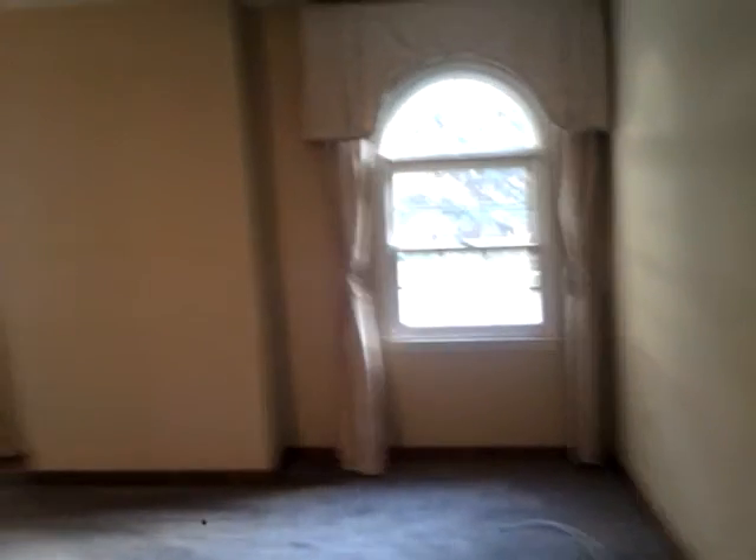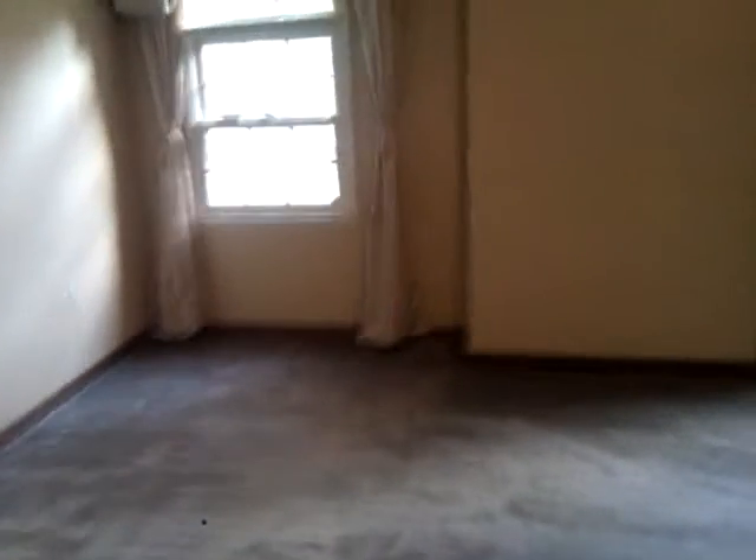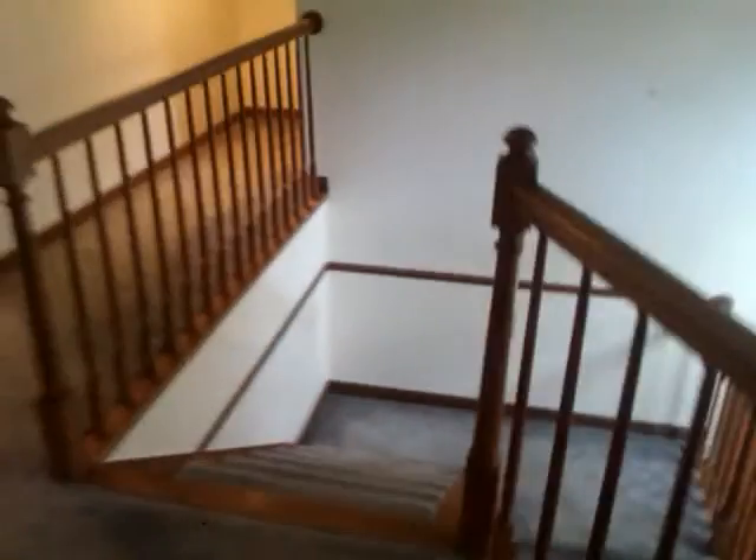Coming into the last bedroom upstairs — this will be the front western bedroom. Ceiling fans operational, vents fine. And then back downstairs.